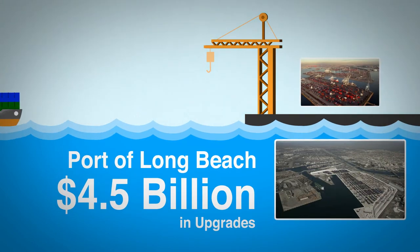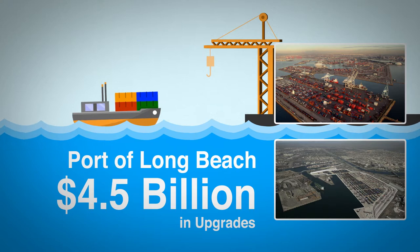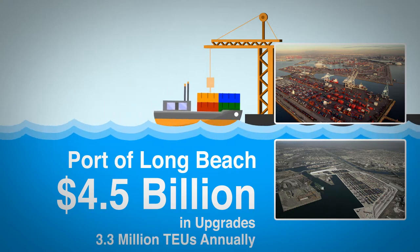On the west coast, the Port of Long Beach is working to complete $4.5 billion in upgrades, which will allow wider ships and 3.3 million TEUs to move through annually.